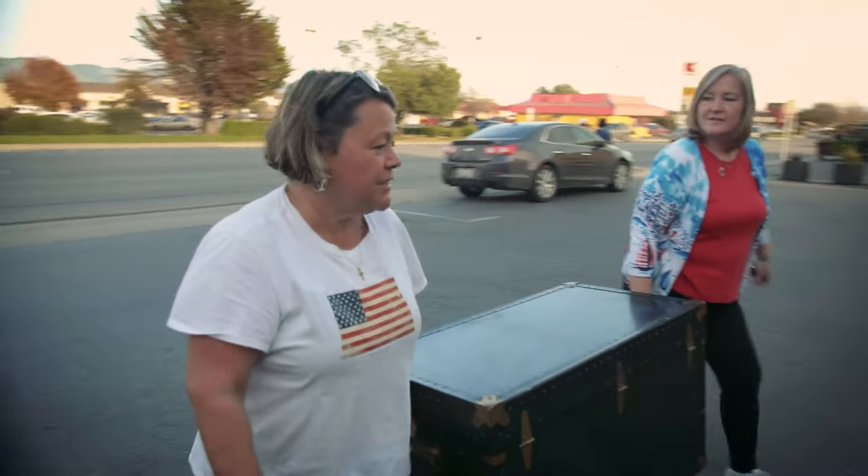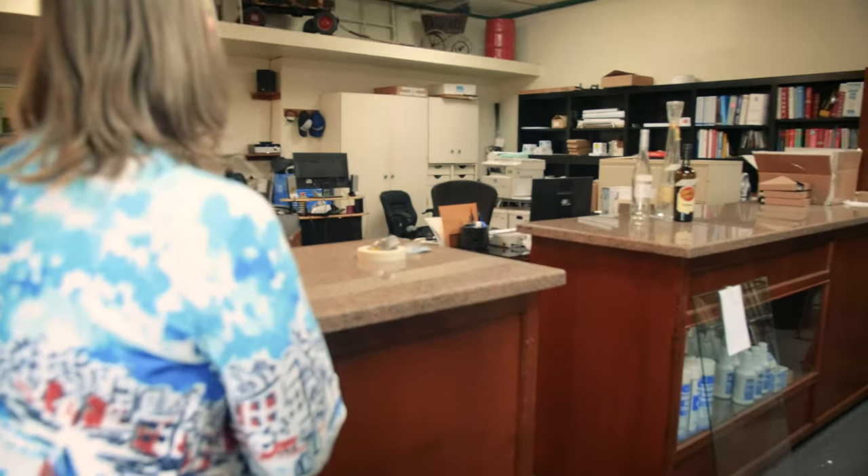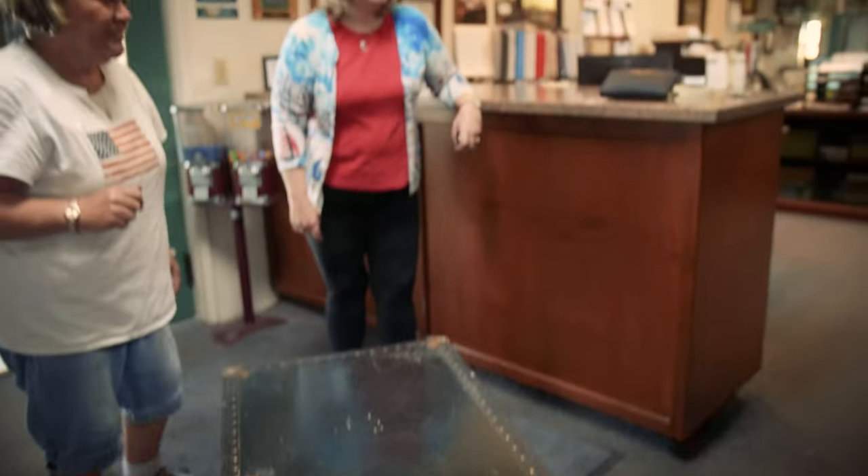All right, let's take our treasure in and show Patty what we've got. See if she can fix this up with a piece of glass. What can you do for us? We need a piece of glass, and we need spacers. Okay, not a problem — today's your lucky day.